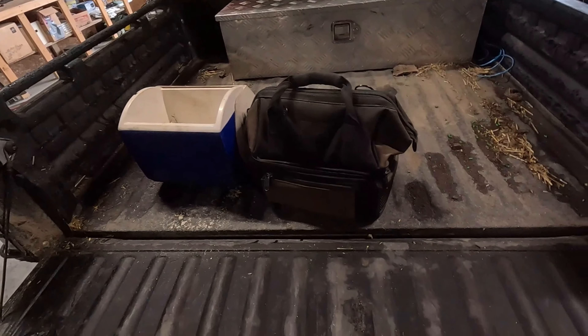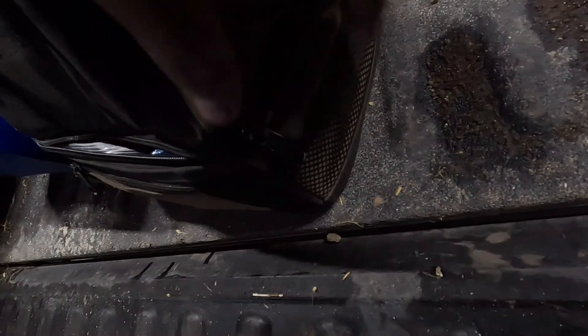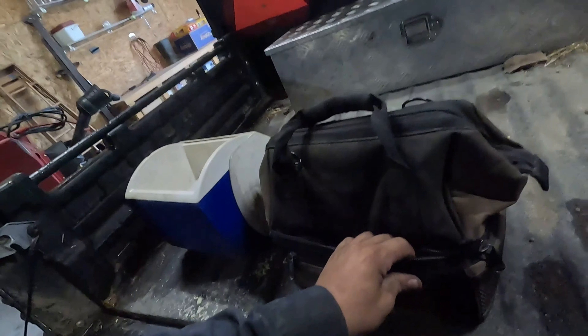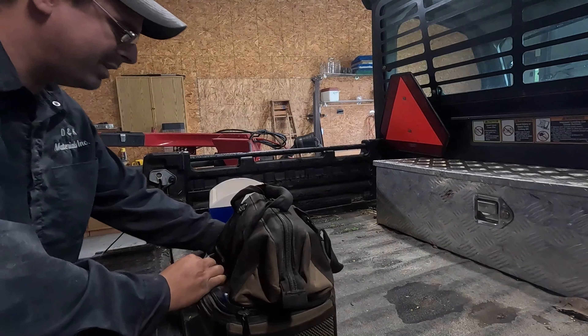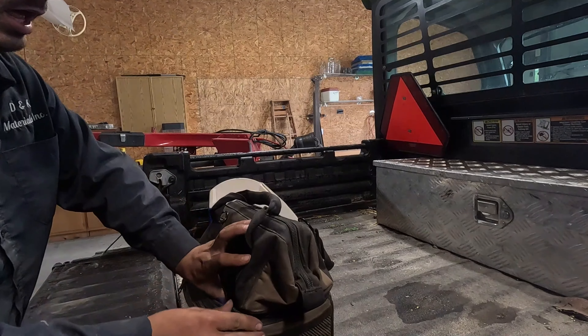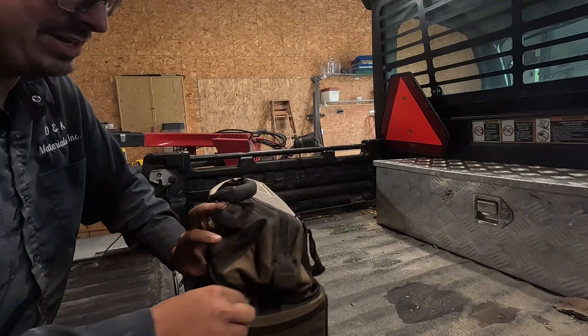We've got another problem. I went to get something out of this, and lo and behold, the zipper breaks. Great. Just great. Not what I really wanted to deal with, but things are made cheap.